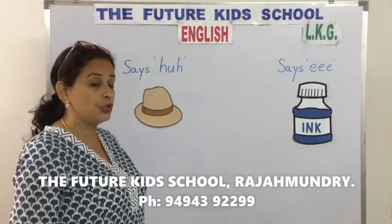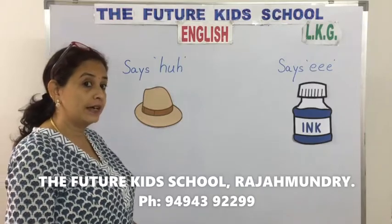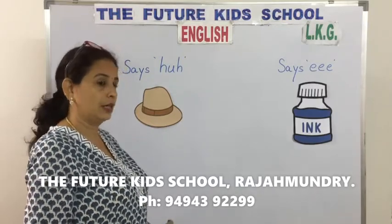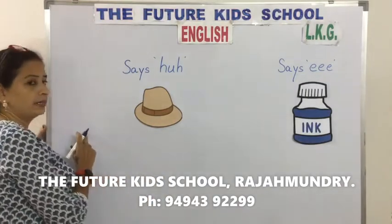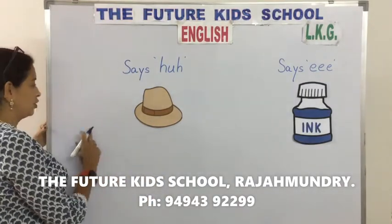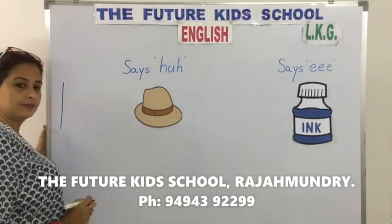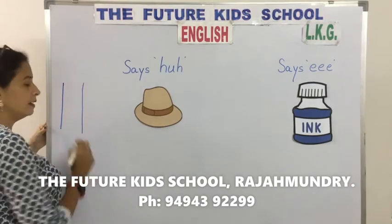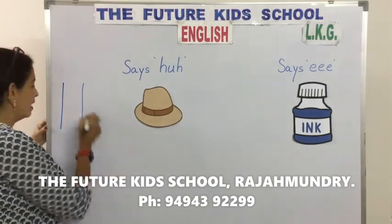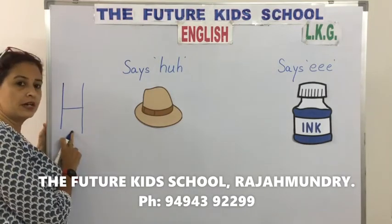We learned two new letters today children: the letter H and the letter I. Look at the board children. We will first write the capital letter H. Draw a standing line, another standing line, and a sleeping line. Capital letter H.